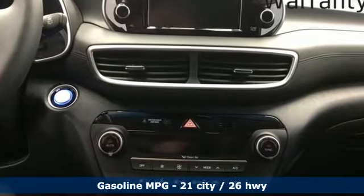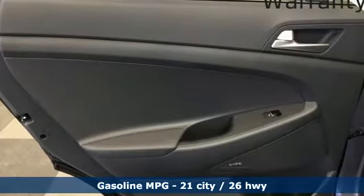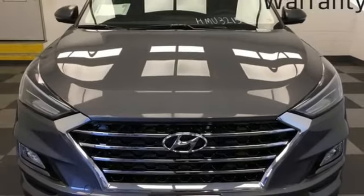Inline four-cylinder engine. Front heated leather bucket seats. Streaming audio. Auto dimming rear view mirror. Dual zone climate control.